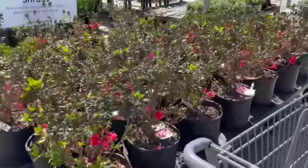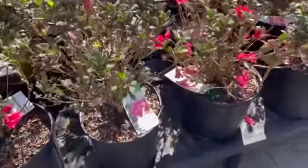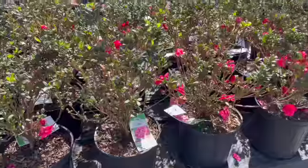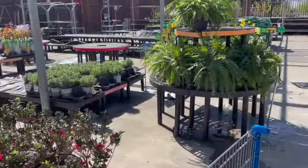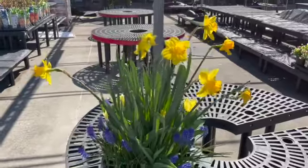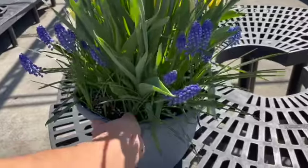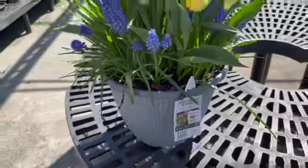Seems like they have more azaleas here — these are a bigger size though, and they're $19.88, the same kind. Some more of the same lavender. Ferns. Look at this container — you could get a couple of those for a dollar something and make yourself a little container like this. This premade one is $16.97 if you just want to buy it.